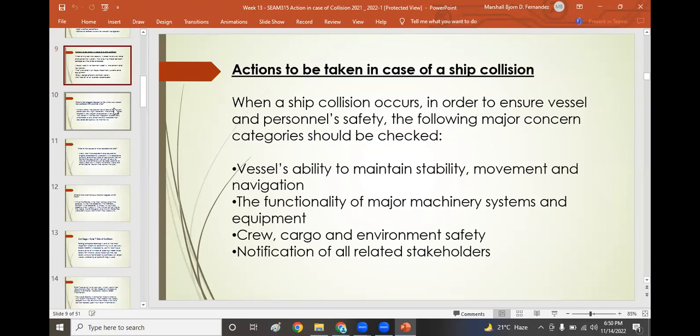When a ship collision occurs, you must check: the ability to maintain stability — including the metacenter, gravity, buoyancy, and keel — and determine the righting arm, ensuring the vessel can return to its original position. Check movement, navigation, functionality of major machinery systems, crew, and cargo. Check for any leakage and environmental safety, such as oil spill at sea. Notify all stakeholders: charterers, ship owners, port authorities, local authorities, coast guards, navy vessels, and other vessels.